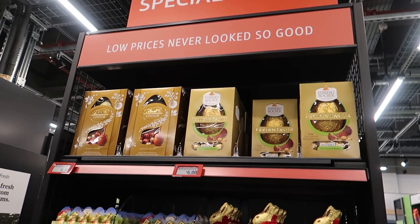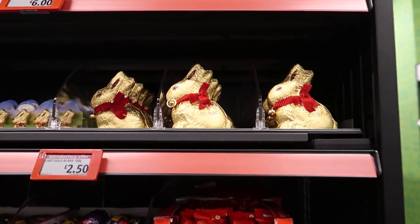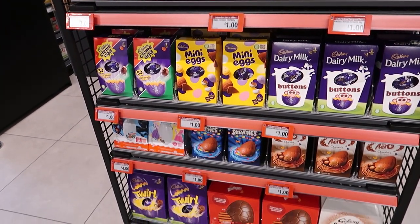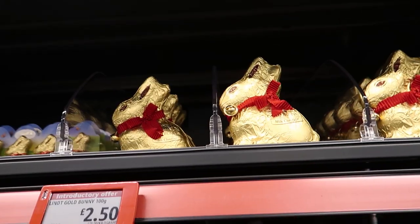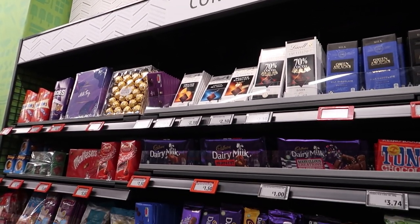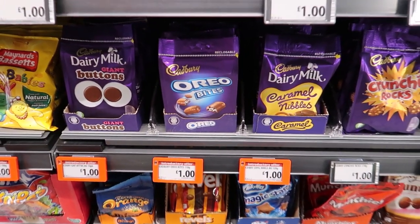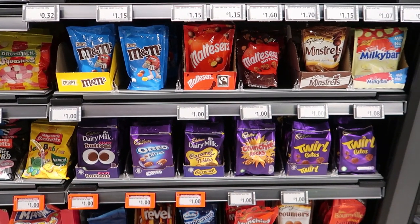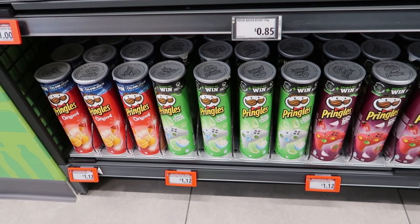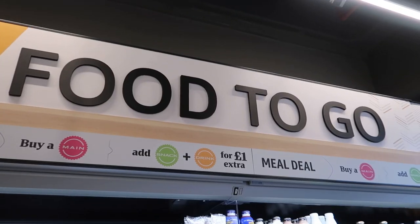They've got some Easter chocolate — I'm probably going to grab a couple of bits because these always go out of stock quickly towards Easter. I'll grab a chocolate bunny. We've got more confectionery — full-size packs — and if you're in the UK you know these are usually a pound. Pringles are £1.12 as an introductory offer, which is definitely much cheaper than some places; they're usually about two quid these days.